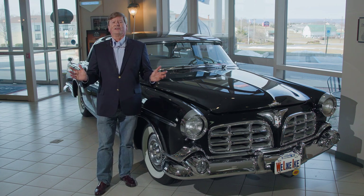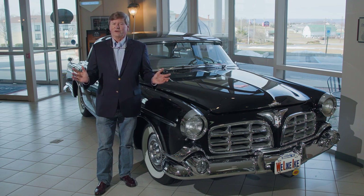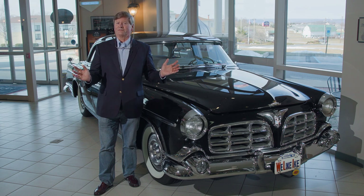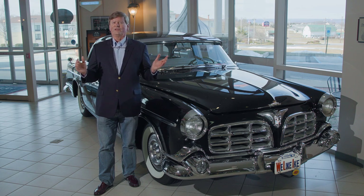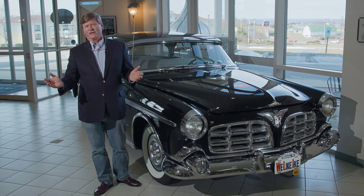Chrysler was known as the engineering company because they put a lot of effort behind advanced engineering for their cars — whether it was floating power or the rubber engine mount, which made a big difference in the 1920s. Four-wheel brakes, the first car with power steering — these don't sound like a big deal today, but at the time, Chrysler was usually at the forefront of these engineering advances.